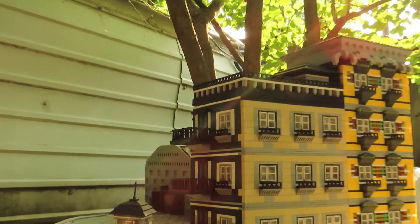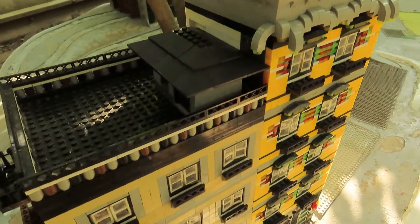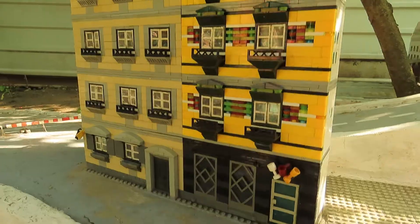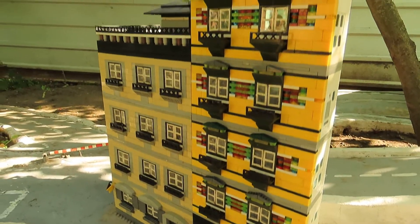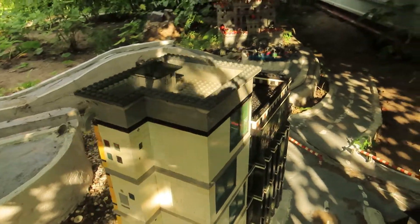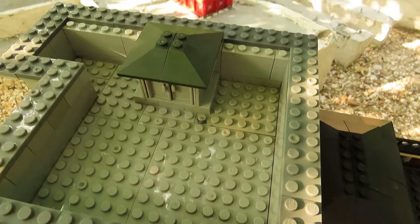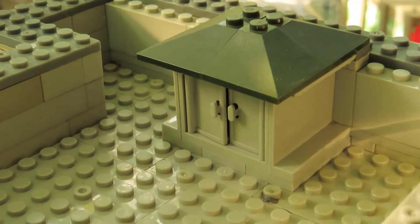Each apartment has a balcony above. Both buildings have a flat roof, and each roof has a separate exit. At the five-story building you can go onto the roof from the upper apartment, so if desired, residents can equip a recreation area here.